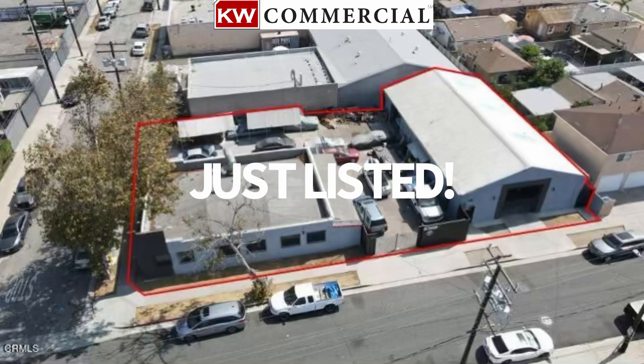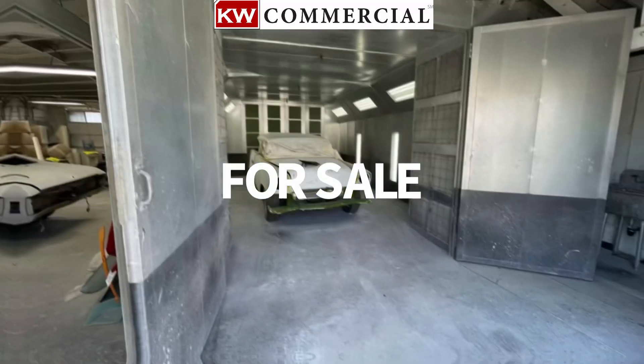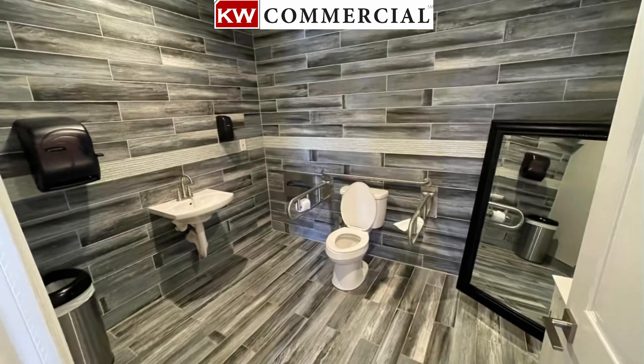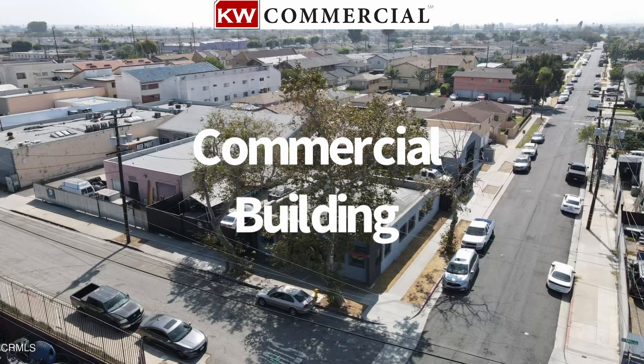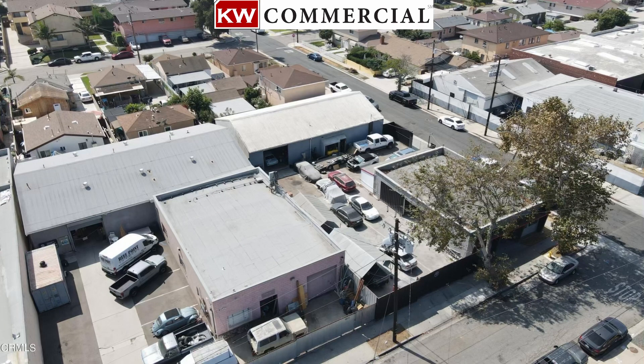Hello, this is Mark Ellis. This commercial space offers two buildings totaling 4,996 square feet and the lot is just shy of 11,000 square feet. It includes office space plus restrooms and roll up doors, and it currently operates as an auto body shop.